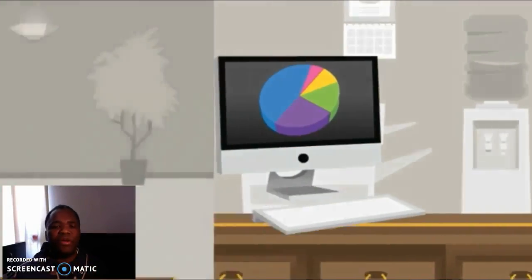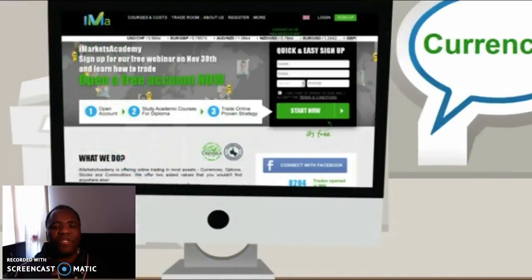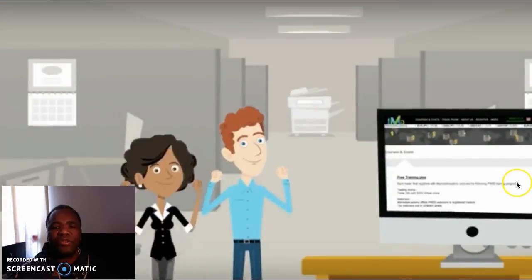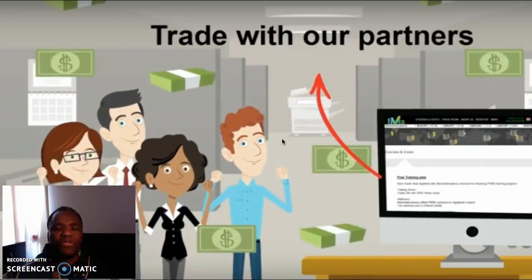Let's go back to what we're talking about, which is the iMarkets Academy. I've gone through the promotional video, and basically the video is very good with good illustrations as you can see. But after going through it, I realize it follows the same pattern like all the binary options gurus.